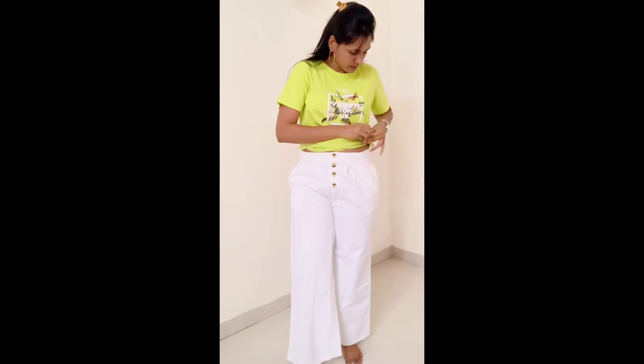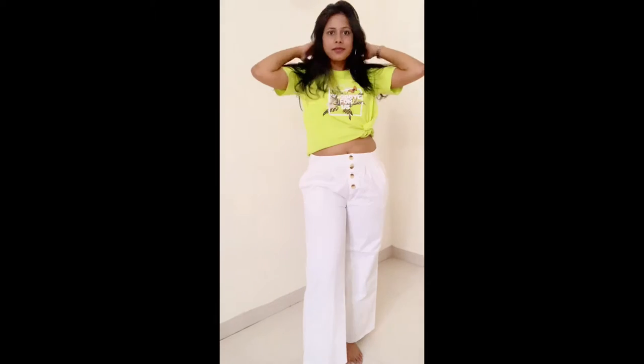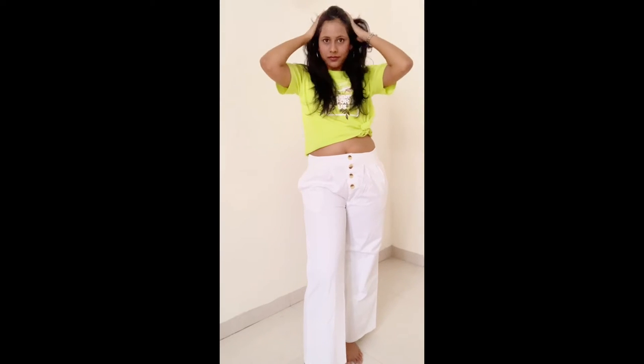For this movie look, pair your trouser with a t-shirt, put on a watch, prep your skin, some nice blush, lipstick, hoop earrings, put a knot to your t-shirt with the help of a rubber band, let your hair be down and you are good to go.